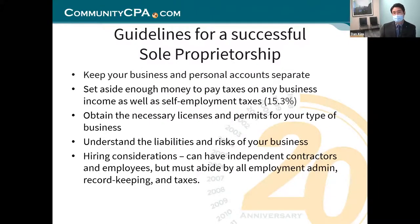Guidelines for a successful sole proprietorship: you want to keep your business and personal finances still separate. Get an account with the business name and keep your transactions separate — keep business business and personal personal. Set aside money to pay taxes on any business income as well as self-employment tax, which is around 15%. That's something you're going to need to pay as a sole proprietor.